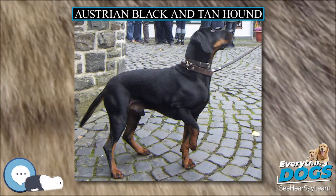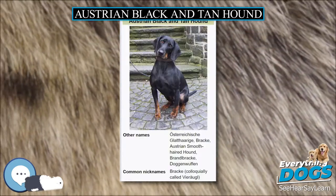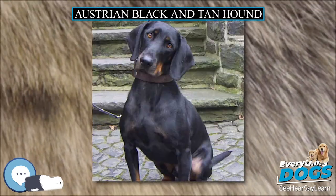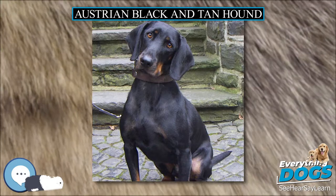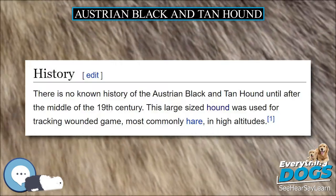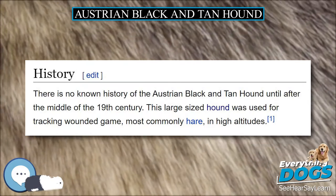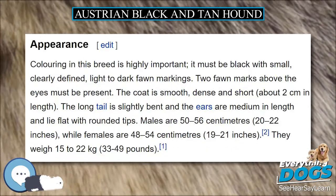It needs daily exercise. The breed will only require a once-a-week brushing and bathing only when necessary. Nails need to be trimmed regularly and ears need to be cleaned every day to avoid ear infections. There are no genetic diseases known to affect this breed, which is fairly healthy, and lives up to 12 to 14 years of age.